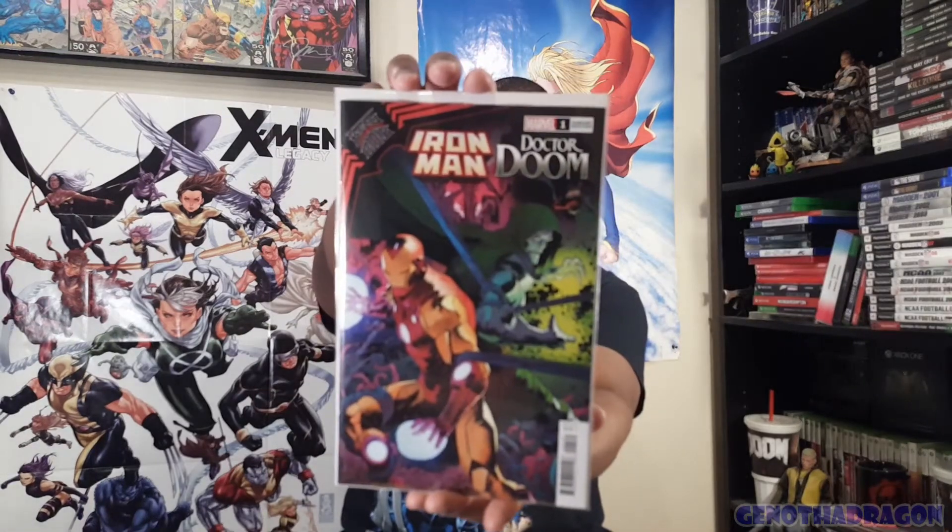Now onto the King in Black stuff. I'm pretty much all in on King in Black. The one thing I didn't do was King in Black Namor, because when I was reading about it the description sounded weird and off-putting. But I may have interpreted something wrong - if anybody's reading King in Black Namor, let me know your thoughts, spoiler free. Here is the variant for King in Black Iron Man Doctor Doom.